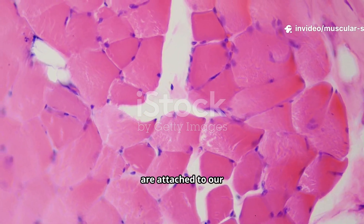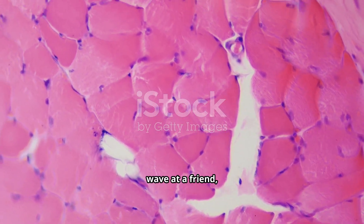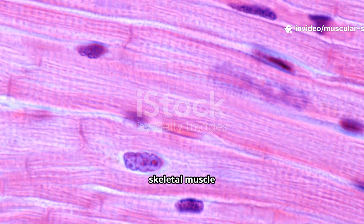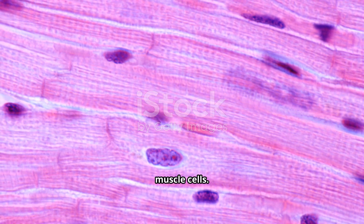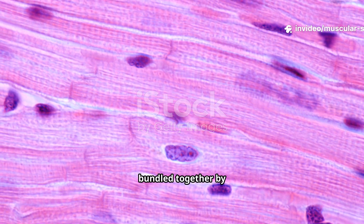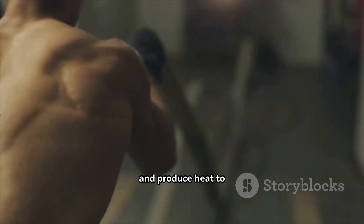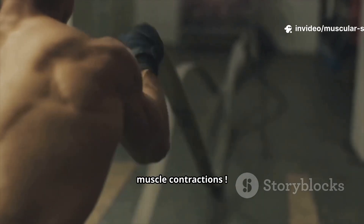Skeletal muscles are attached to our bones by tendons and are under our voluntary control. When you decide to wave at a friend, your brain sends signals through nerves to specific skeletal muscles to make that happen. Under the microscope, skeletal muscle shows a striped or striated pattern, coming from how proteins are organized within the muscle cells. These muscles are composed of many parallel fibers bundled together by connective tissue.